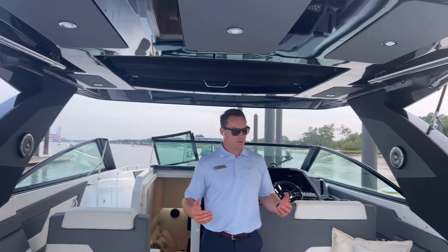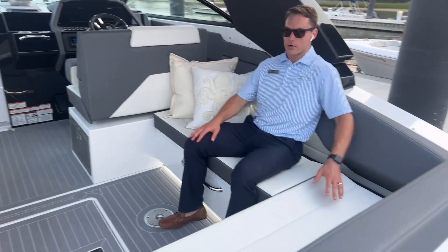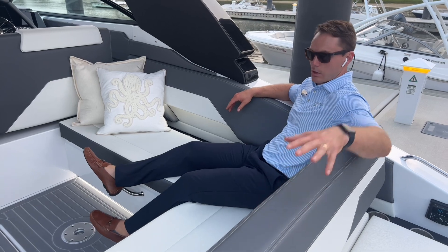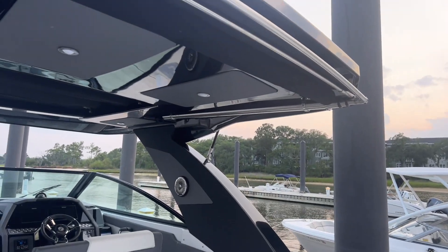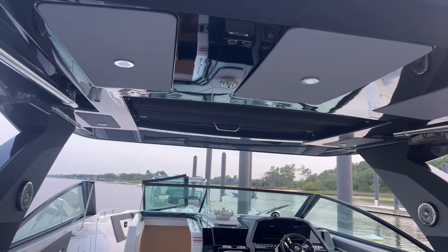Coming further forward, got great seating in the cockpit. It's very comfortable whether you're on the port side or the starboard side. Great access to cup holders as well. Nice high backrests make this very comfortable. Really elegant hard top that's really striking and sharp looking whether you're inside the boat or viewing the profile on the water.